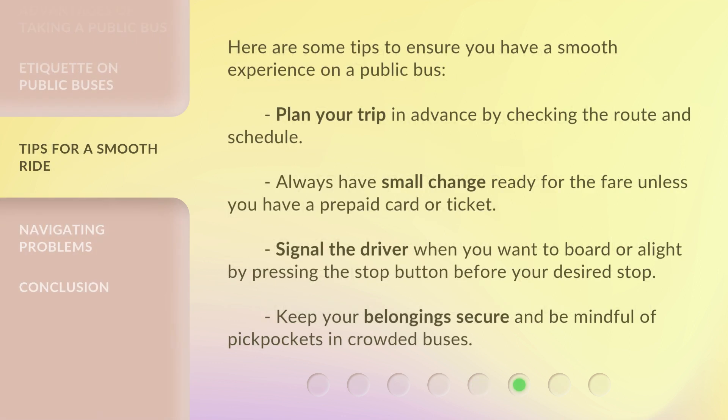Here are some tips to ensure you have a smooth experience on a public bus. Plan your trip in advance by checking the route and schedule. Always have small change ready for the fare unless you have a prepaid card or ticket. Signal the driver when you want to board or alight by pressing the stop button before your desired stop. Keep your belongings secure and be mindful of pickpockets in crowded buses.